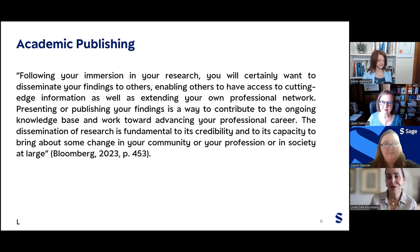Thanks Janet, and thanks to SAGE and SAGE Method Space for always providing these resources. The quote on screen is from my book Completing Your Qualitative Dissertation: A Roadmap from Beginning to End, and it explains very clearly why we publish. Following your immersion in research, you will certainly want to disseminate your findings to others, enabling access to cutting-edge information. As well as extending your professional network, presenting or publishing is a way to contribute to the ongoing knowledge base and advance your professional career. The dissemination of research is fundamental to its credibility and its capacity to bring about change in your community, profession, or society at large.